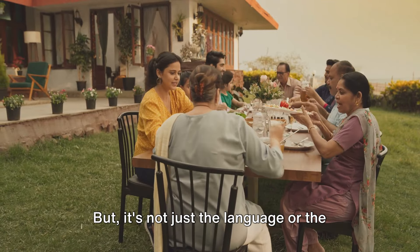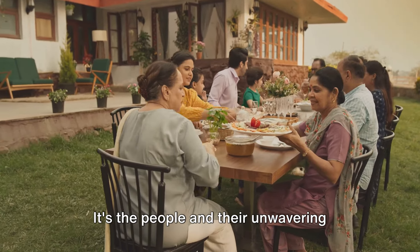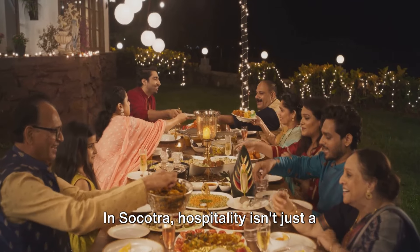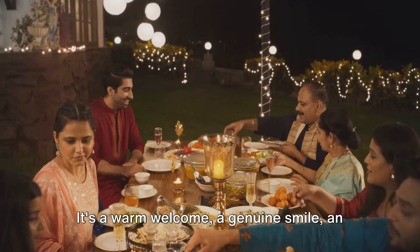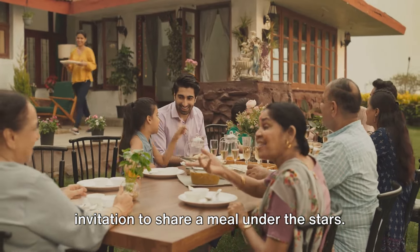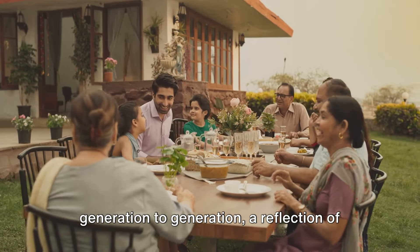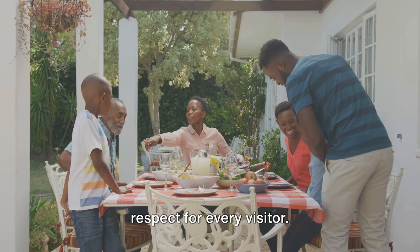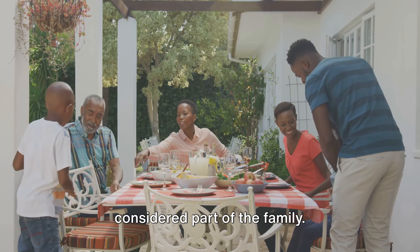But it's not just the language or the music that sets Socotra apart — it's the people and their unwavering spirit of hospitality. In Socotra, hospitality isn't just a practice, it's a way of life. It's a warm welcome, a genuine smile, an invitation to share a meal under the stars. It's a tradition handed down from generation to generation, a reflection of the community's close-knit bonds and their respect for every visitor. To be a guest in a Socotra home is to be considered part of the family.